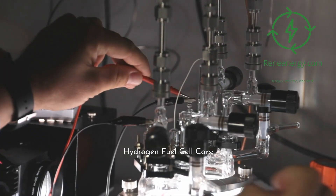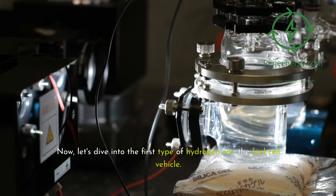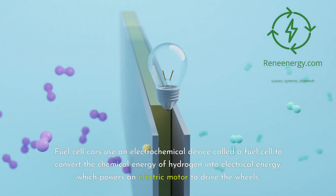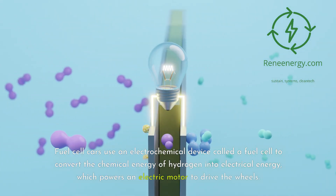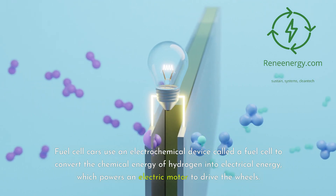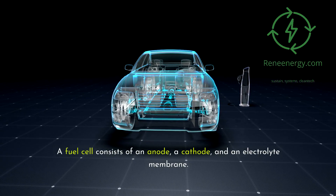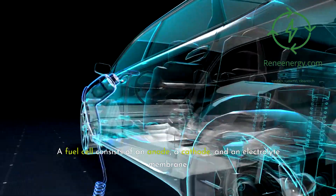Hydrogen fuel cell cars. Now, let's dive into the first type of hydrogen car: the fuel cell vehicle. Fuel cell cars use an electrochemical device called a fuel cell to convert the chemical energy of hydrogen into electrical energy, which powers an electric motor to drive the wheels. A fuel cell consists of an anode, a cathode, and an electrolyte membrane.